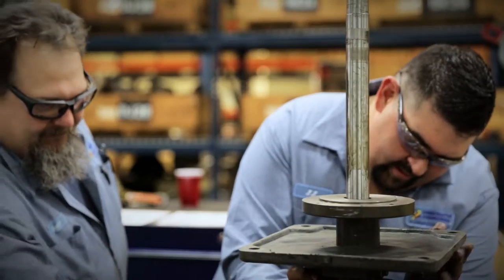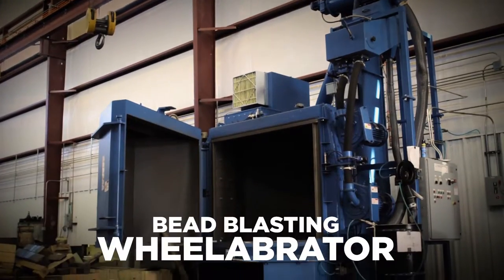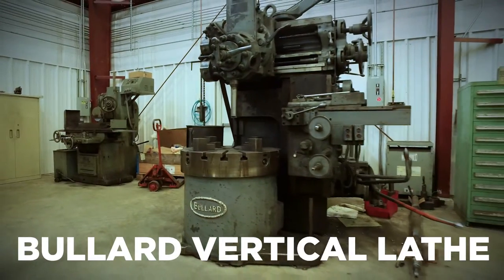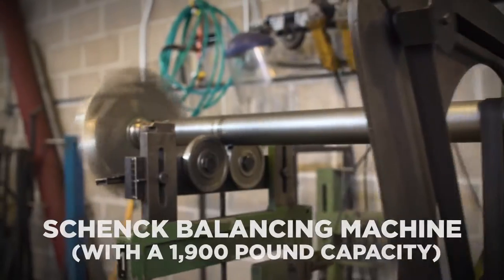Our shops can accommodate any task, stocked with large capacity machines such as the bead blasting wheel abrator, large lathe, bullard vertical lathe, radial arm drill press, and shank balancing machine.